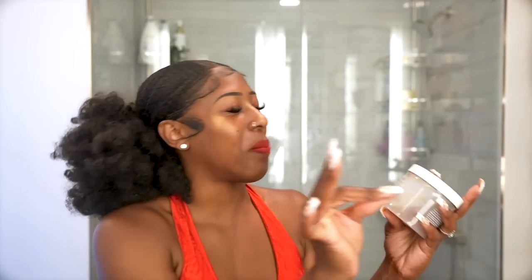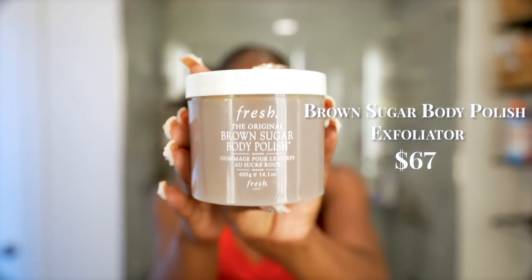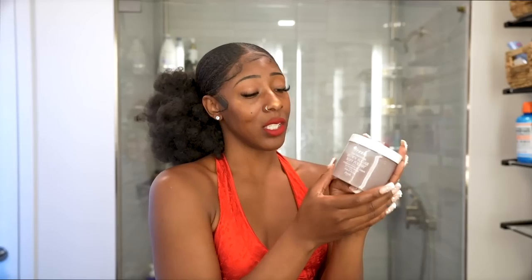Speaking of exfoliating in the shower — my OGs already know this one. The Fresh Original Brown Sugar Body Polish. This is next-level body scrub. It feels like luxury in a bottle. It exfoliates your skin and leaves you looking smooth, silky, glowy, and sexy. This is my all-time favorite body scrub.